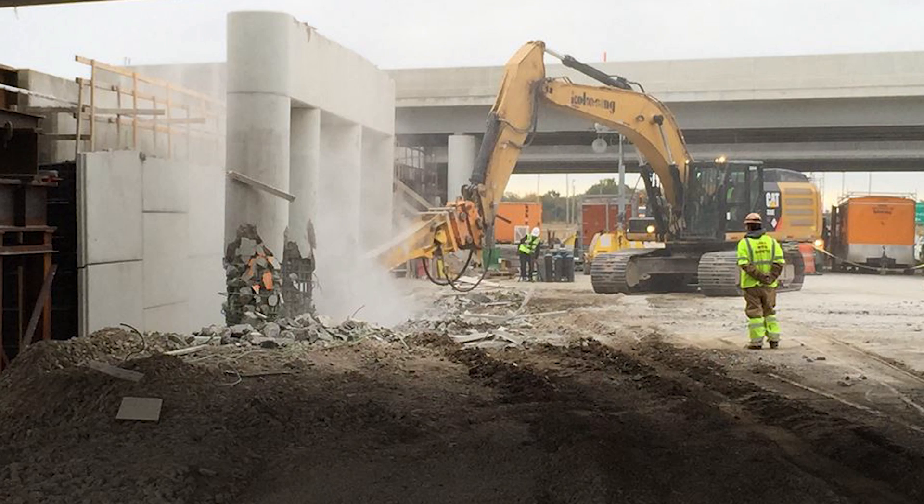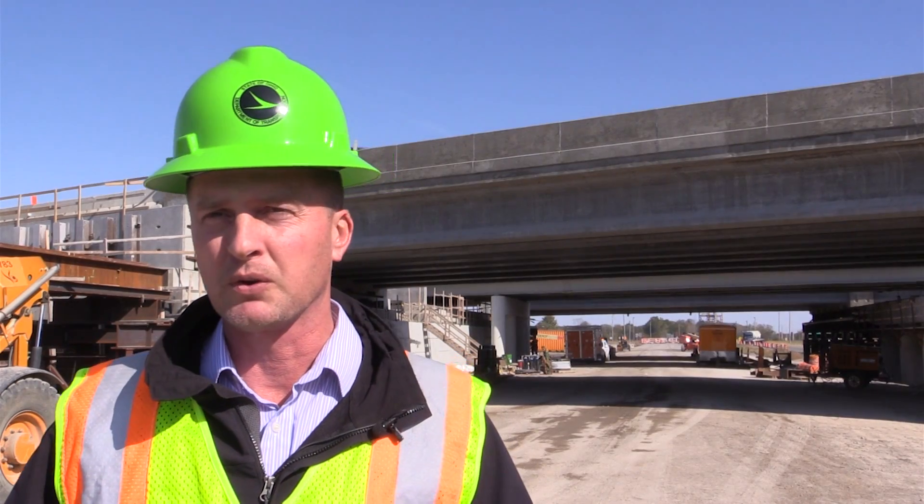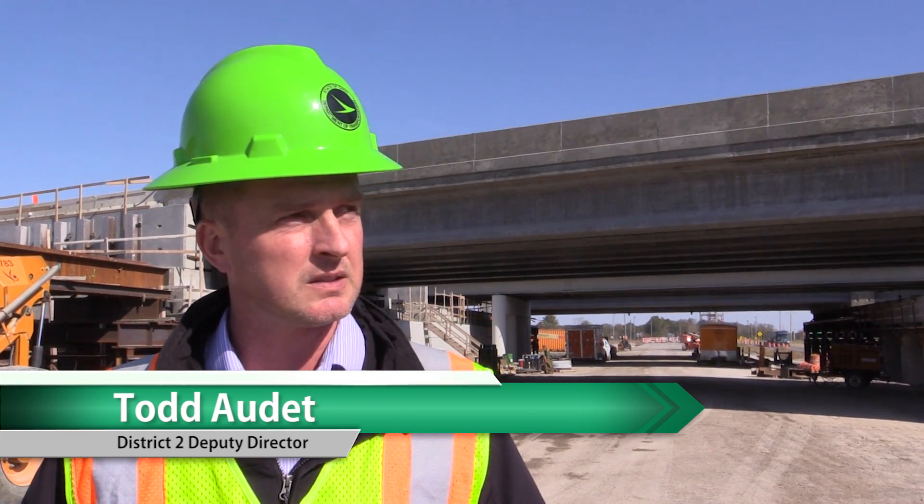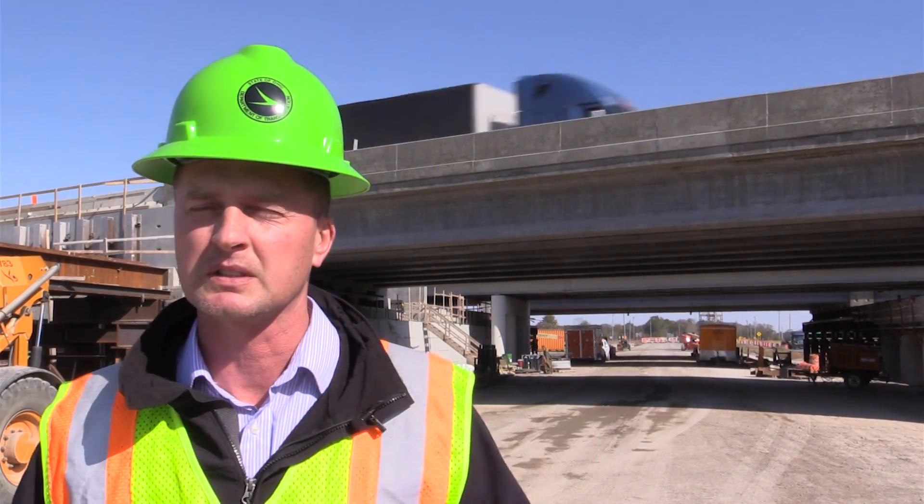On Friday, workers began tearing out that existing bridge. Within 12 hours, we had the entire old structure removed, and we're making preparations to slide this structure, which is now in service, in place.